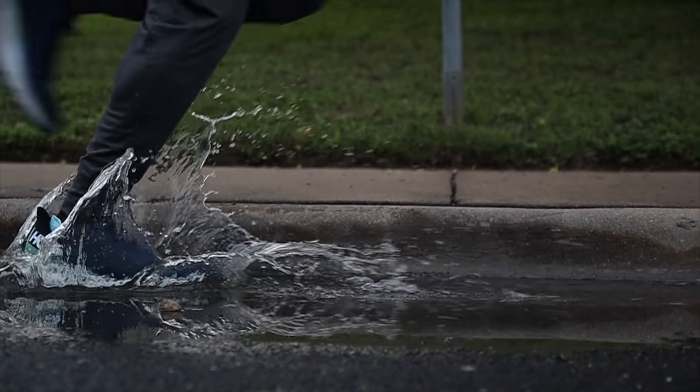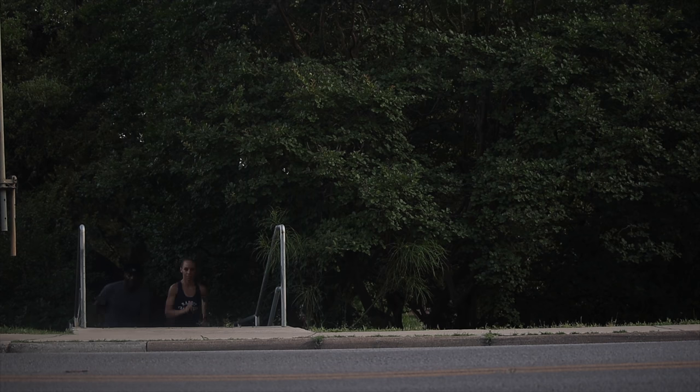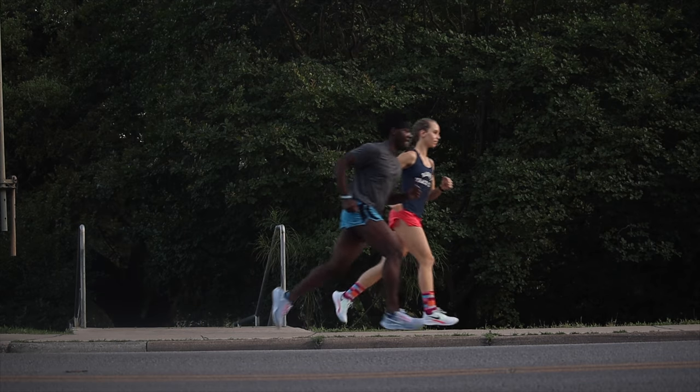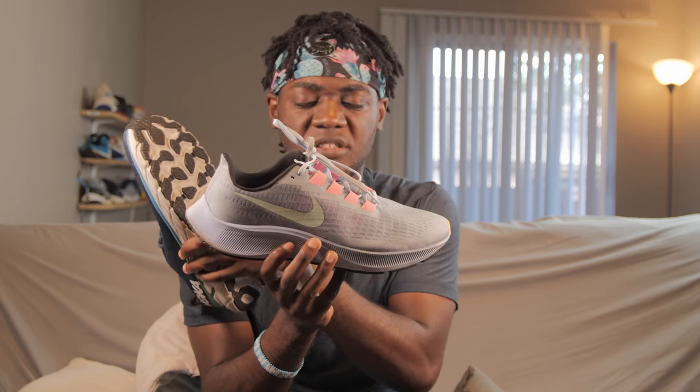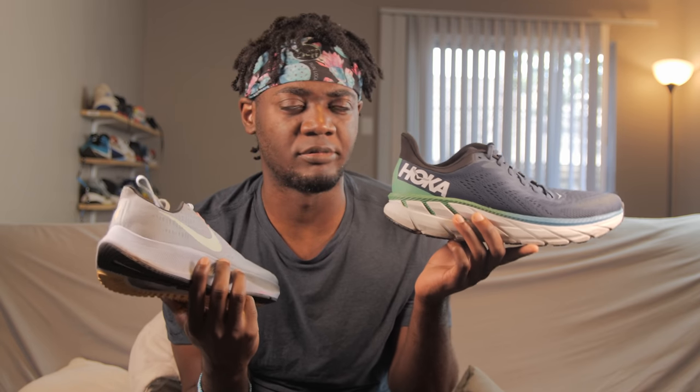Both shoes are neutral, meaning if you have a typical foot strike and you're not overpronating, these shoes ride the way you run. If you midfoot strike, you midfoot strike; if you heel strike, you heel strike. Some people say Hokas are meant for heel strikers because they're thick, so they won't wear them as midfoot strikers — but then they'll wear a Nike Pegasus which has a steeper heel and higher drop. The Clifton has a lower drop. Honestly, if your drop is between 4 and 10 millimeters, I think you're going to land the way you land — that's just my opinion.